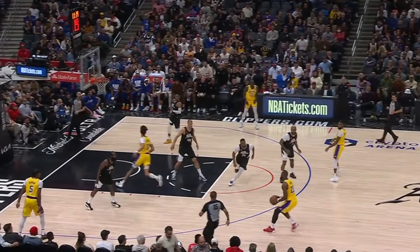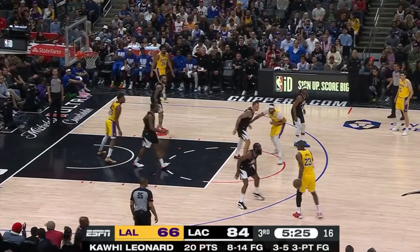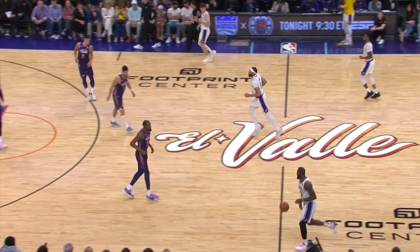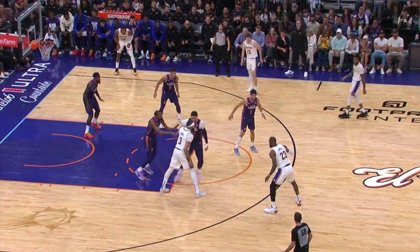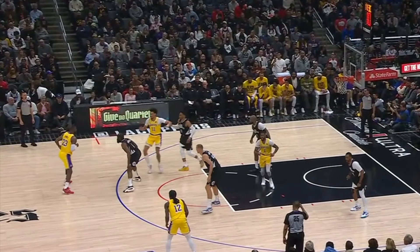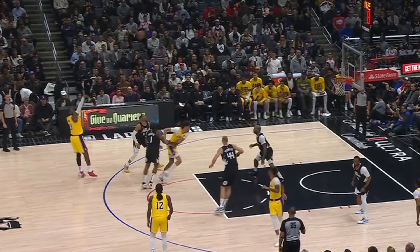LeBron also generates a good amount of threes off the dribble, and most of these looks come to him in pick-and-roll, where LeBron is able to punish the soft coverages from the defense. You'll see James and AD playing a two-man game, and notice how much space the Suns give LeBron on the screen, allowing him to rise up into an uncontested jump shot. We can see the same thing here, where James Harden gets hung up on the screen and Westbrook is late to show, which allows James to simply rise up into this practice shot.